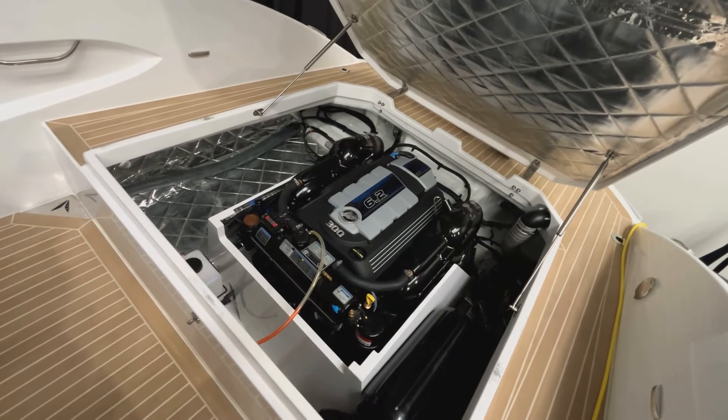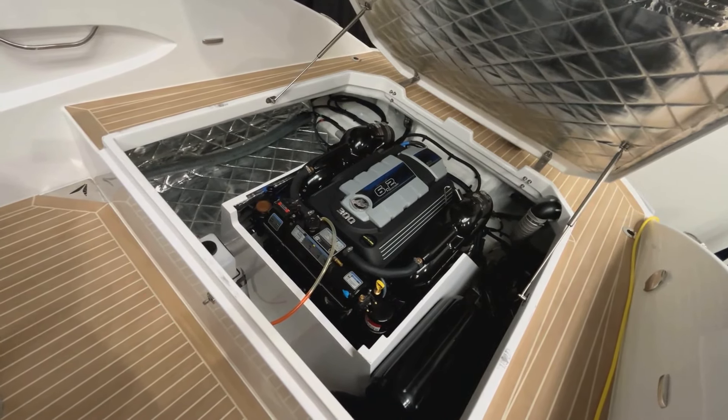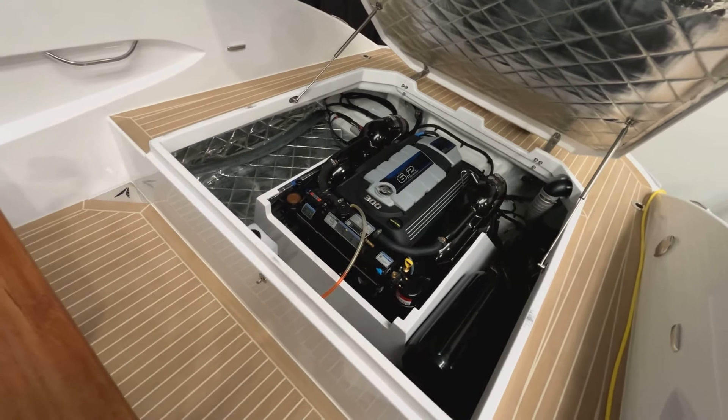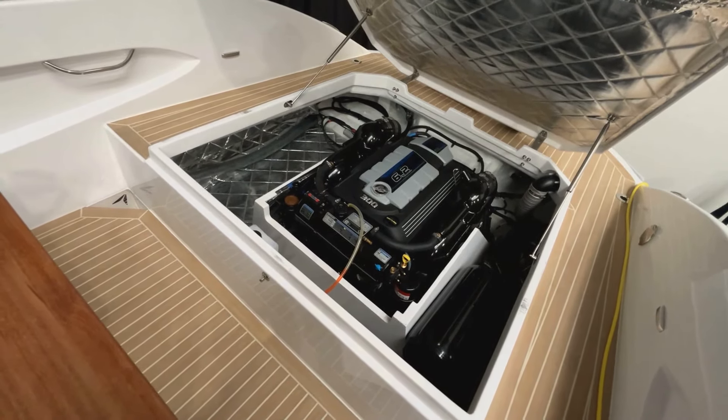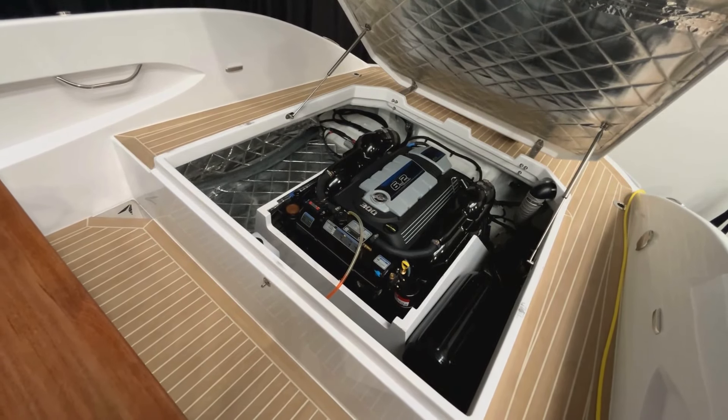The electric option will give you around 7 to 8 running hours, and the inboard and outboard options kick the Rand 25 along at around 40 to 42 knots at top speed.